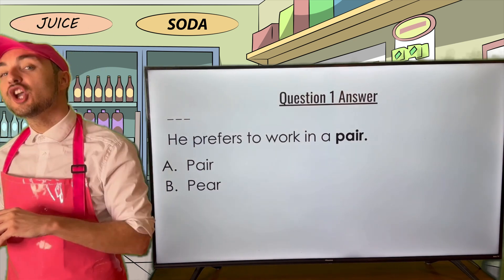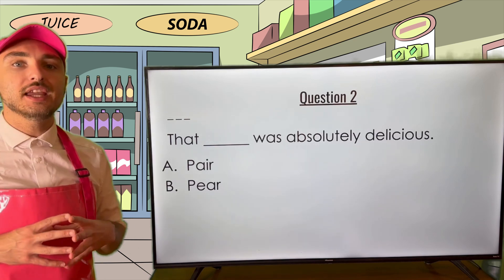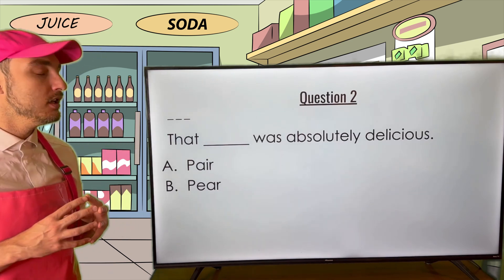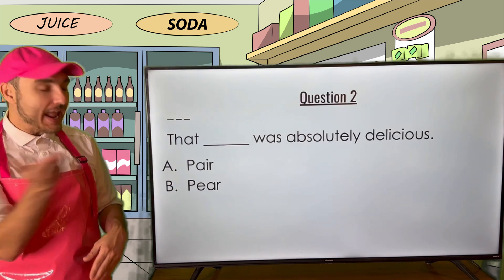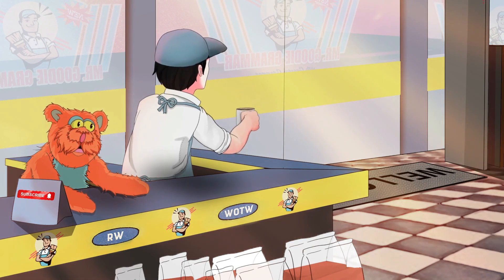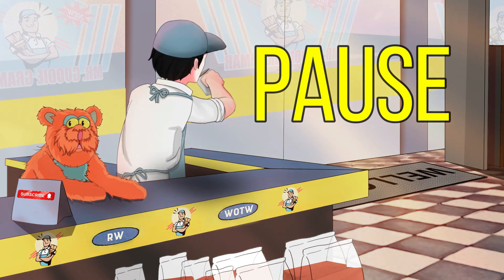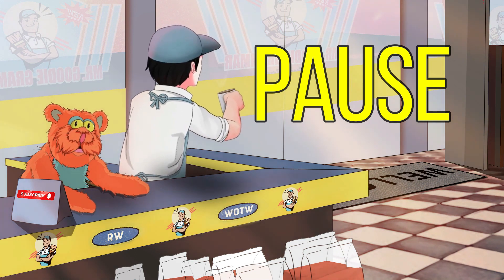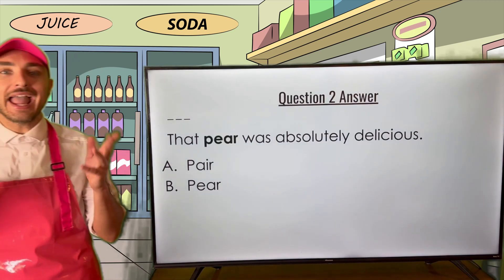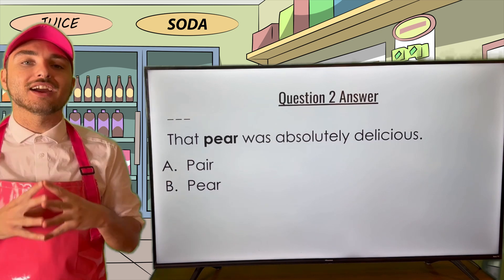Let's move on to question two. Question two reads: that blank was absolutely delicious. Are we filling this in with pair or pear? Take a second and put your answer into the comments. The correct answer is pear — the fruit. That pear was absolutely delicious. Pear is the correct answer.